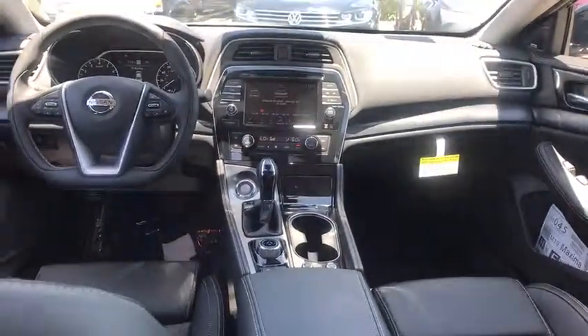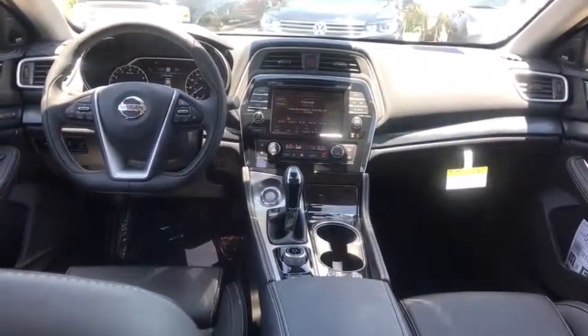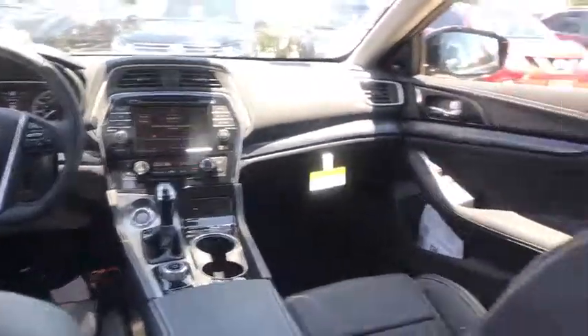Cruise control, aluminum wheels, keyless start, auto dimming rear view mirror, four-wheel disc brakes.